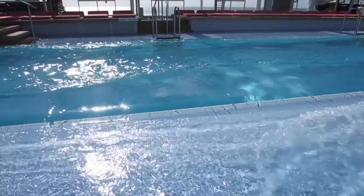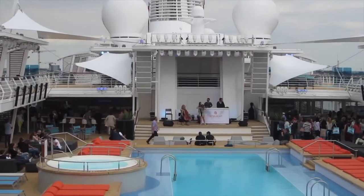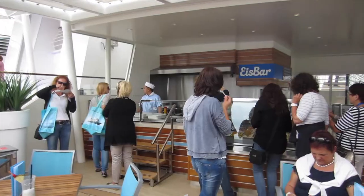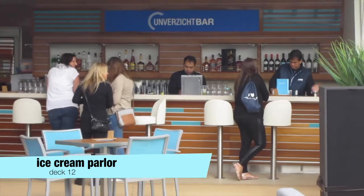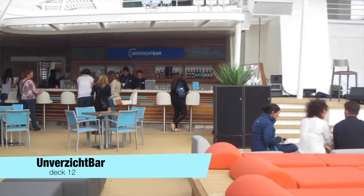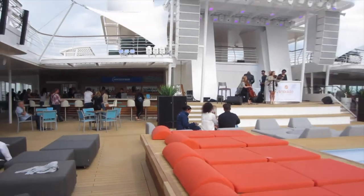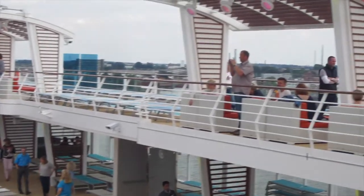Here we see the 25 meters long swimming pool with two whirlpools beside. On the right hand side of the stage you can find an ice cream parlor, and on the left you can get drinks at the Unverzichtbar. As you probably know, many non-alcoholic and alcoholic drinks are for free because of TUI Cruises' all-inclusive.